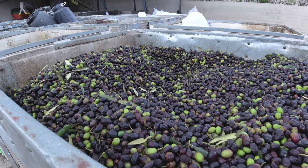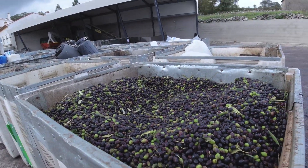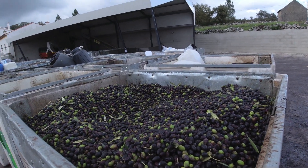Olives ready to be pressed into olive oil. So this is an olive oil press machine. They have agricultural production here — like olive production.